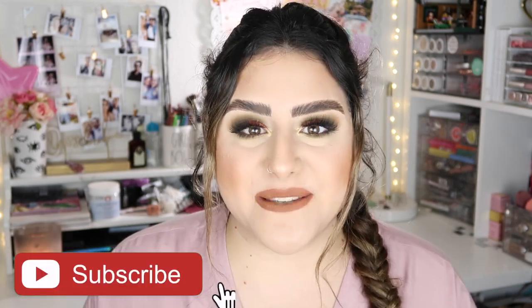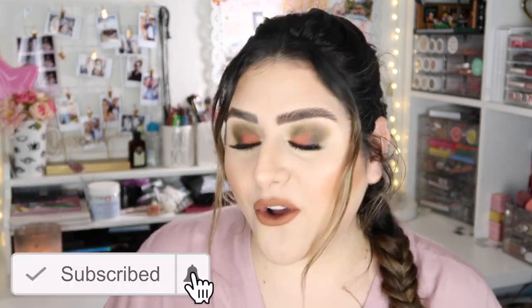Hey guys, it's Sam, welcome back to my channel. I hope you guys are having an amazing day. For today's video, as you guys can see by the title, I am showing you my current favorites. Before we get started, please don't forget to subscribe, and if you want to know my current favorites, just keep on watching.